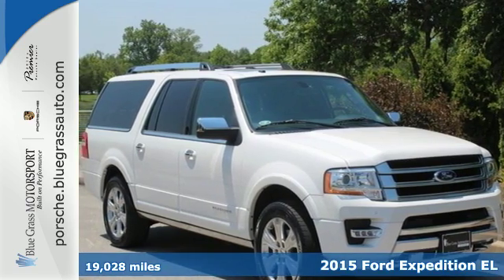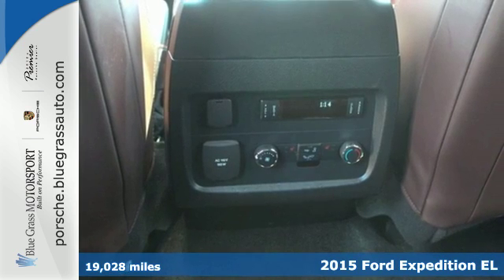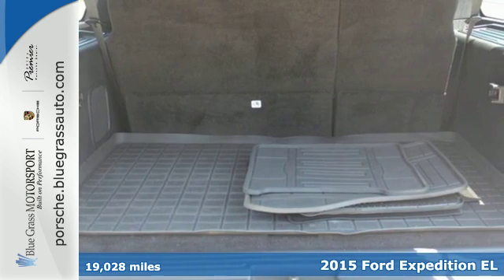It's a 2015 Ford Expedition EL. Its twin-turbocharged 3.5-liter EcoBoost V6 delivers an exceptionally powerful combination of confidence and fuel efficiency.